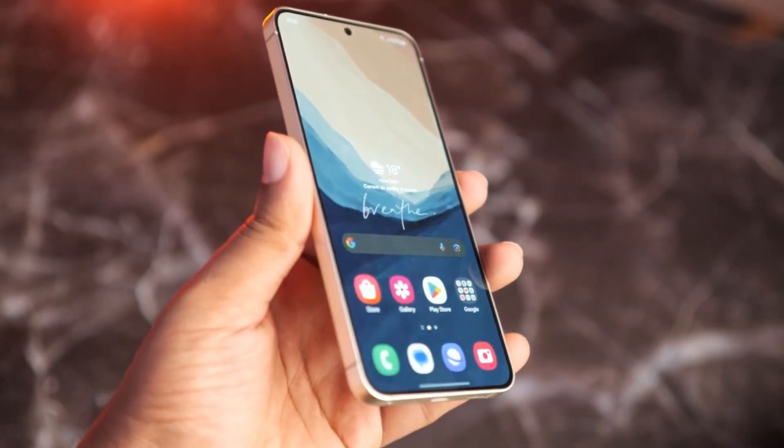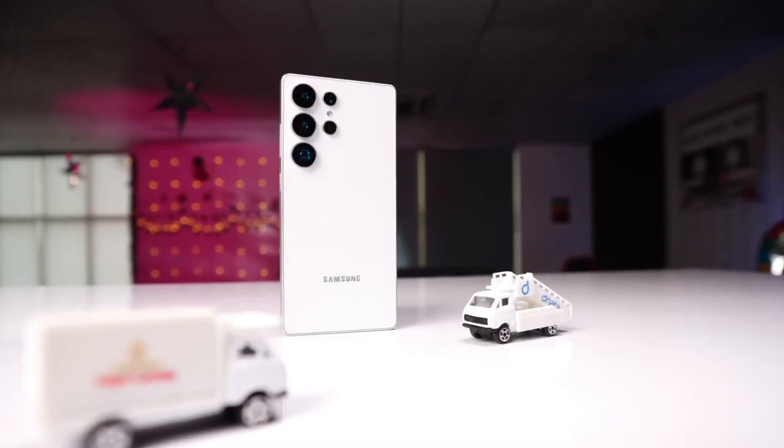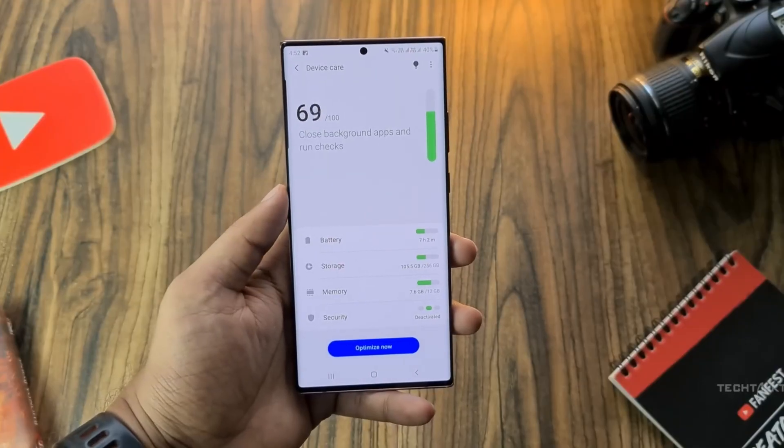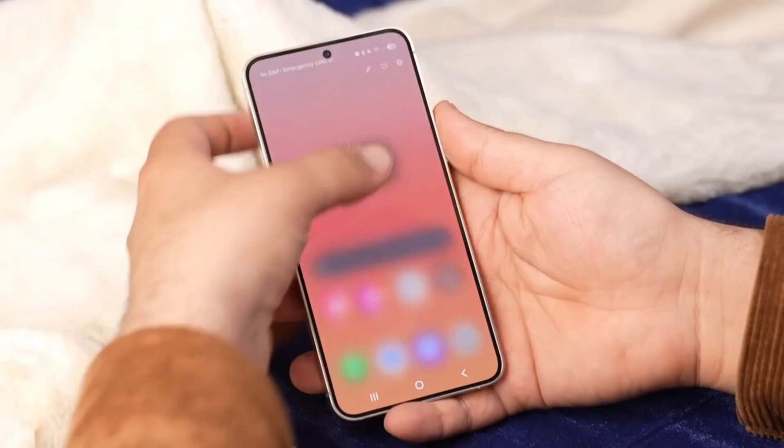Beta 2 feels much more stable than Beta 1 — no lag, no crashes while filming. Geekbench scores clocked in at 9,300 multicore and 2,900 single core, nearly identical to the stable February 2025 release. Battery life is still being tested, but it's holding up so far.